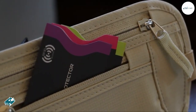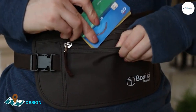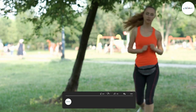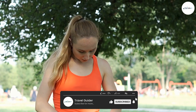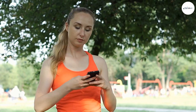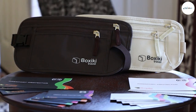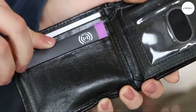The Boxiki RFID Travel Money Belt is designed to be comfortable and discreet, with a slim and lightweight design that can be worn under your clothing. The money belt is made from high-quality nylon and is available in a range of colors. It features multiple pockets and compartments, including a large main pocket for your passport and other important documents, as well as smaller pockets for your credit cards, cash, and other small items.